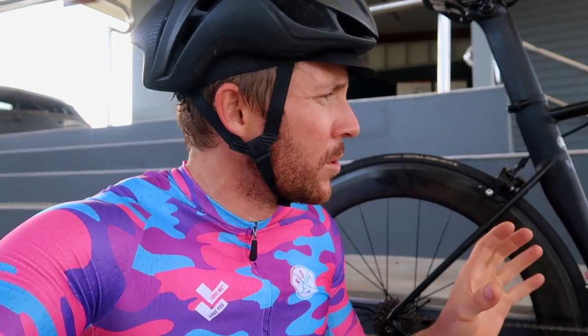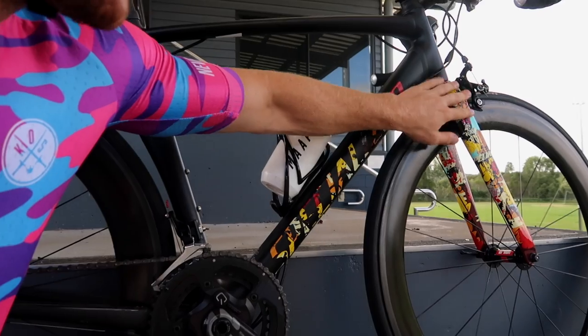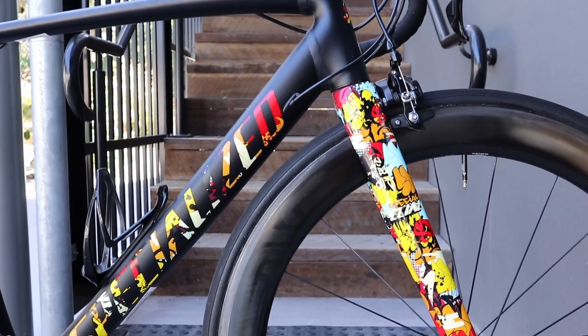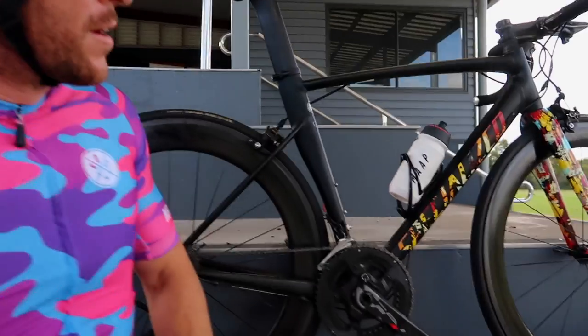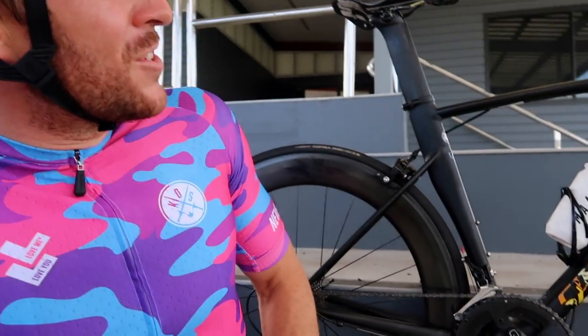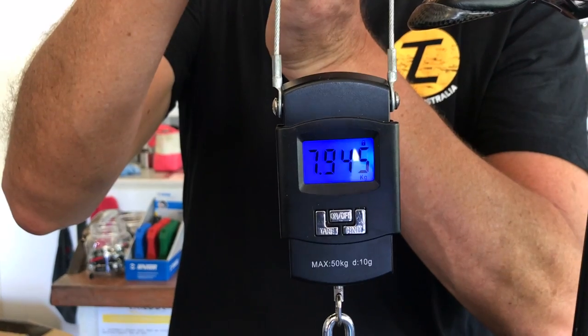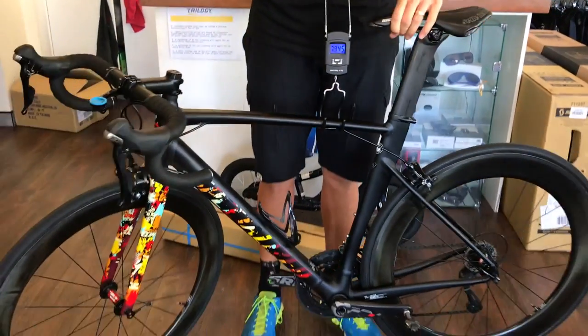The front fork, outside of the graffiti, is actually taken from the Specialised Tarmac - this is an SL5 fork. The current LA Sprint is exactly the same frame except you can now get it in disc with an SL6 fork. In terms of weight, I weighed this recently at a dealer here in Noosa and the bike weighed just under eight kilograms. Comparing that to the Specialised S-Works Venge, this has about 500 grams on it; comparing to a Tarmac SL6, it's got almost a kilo.